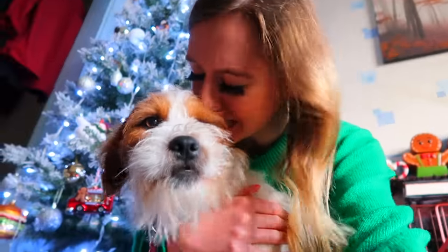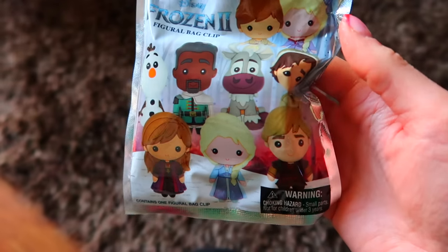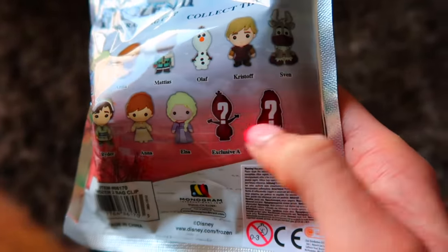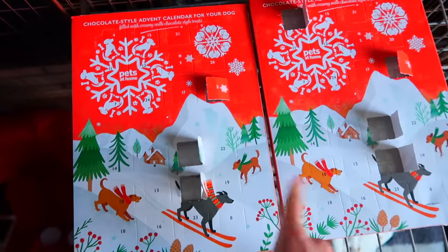Happy Friday! We have a special guest - hello Dobby! Say hello - look at my Christmas collar everyone! So today we only have one thing to open, but I think it's going to be a good one because this bag costs 21 pounds. These are Frozen 2 bag clips - kind of like key rings meant to go on a rucksack. I love Sven and Olaf, and there are two rares to get, so we want one of those two.